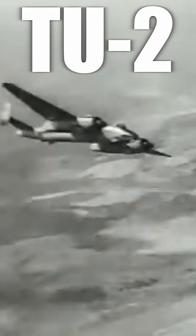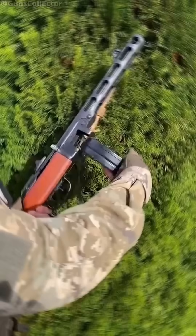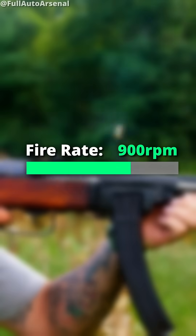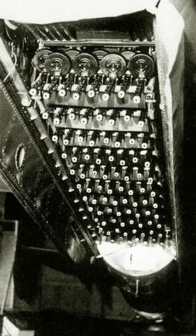This was an experimental Soviet Tu-2 light bomber that replaced its payload with 88 PPSh-41 SMGs. These fired 7.62x25 and had a fire rate of 900 rounds per minute. They were attached to a platform at a 30-degree angle in 11 rows of 8, with the platform being hoisted up and secured in the bomb bay.